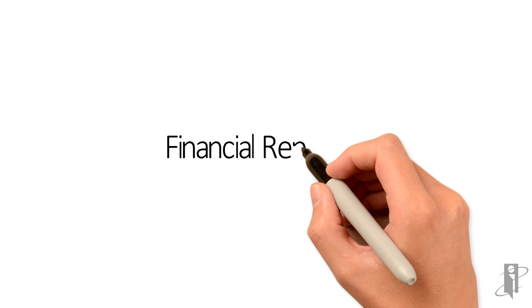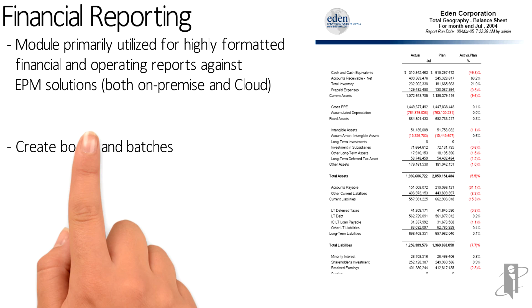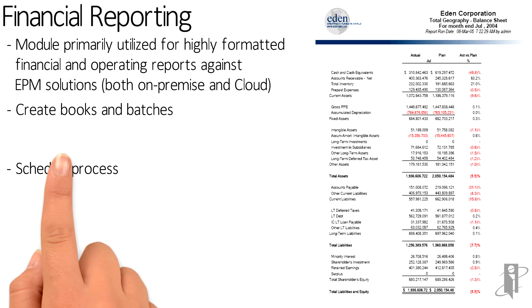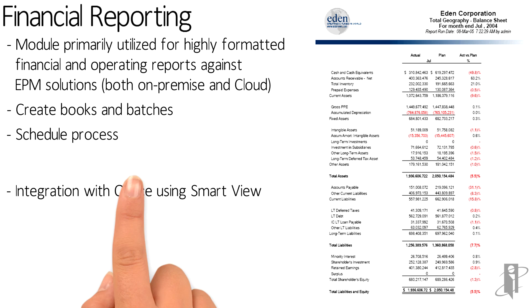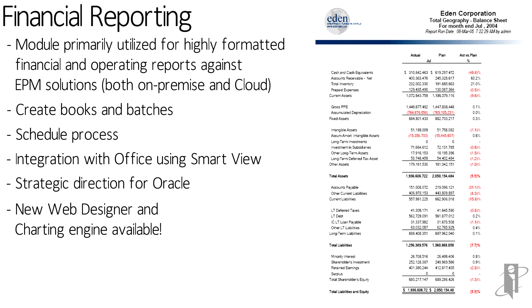SmartView is fully enabled just like it was before with Planning on-prem. Financial Reporting is also part of Enterprise Planning Cloud — they've added a brand new web-based designer that's really wonderful, much easier for a brand new person to pick up and use than the traditional Financial Reporting Studio. All the reports that people pull up are entirely web-based, and they've also replaced the charting engine recently so you can make really nice canned reports.